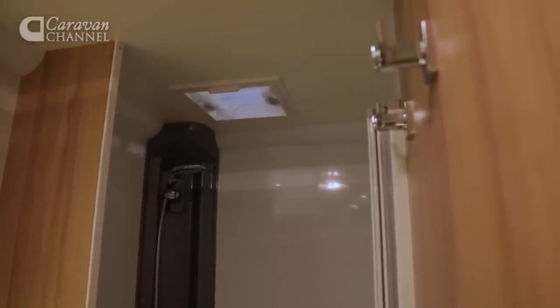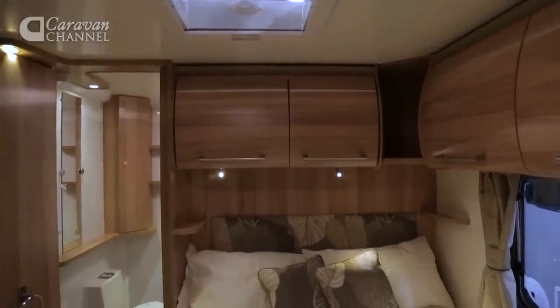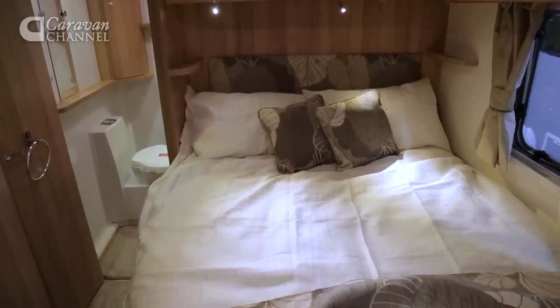Let's take a look at the bedroom. A concertina partition separates the rear bed from the rest of the caravan. The fixed bed is a decent size with a large padded headboard and a pair of directional reading lights.